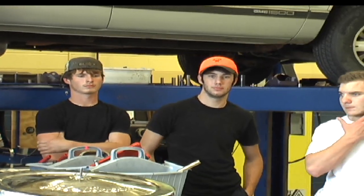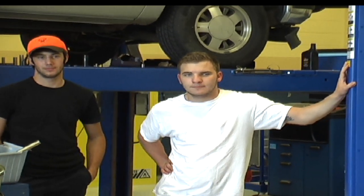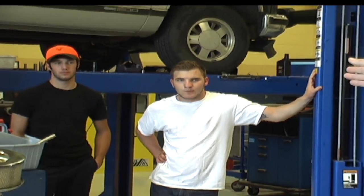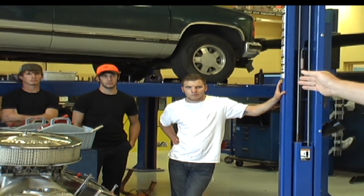Next we have Justin Rogers. He's left side head, and also assists on bottom end and piston removal. Next we've got Tyler Boyette. He's bottom end — crank rods, pistons, timing cover, harmonic balancer, oil pump. And then we've got Cole Harrison. He's right side head, does right side head valve train, and also catches pistons and reinstalls bottom end.